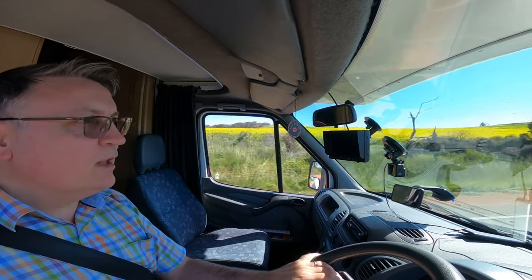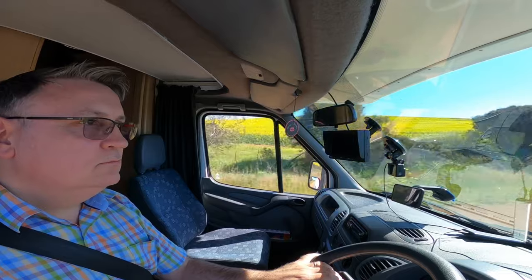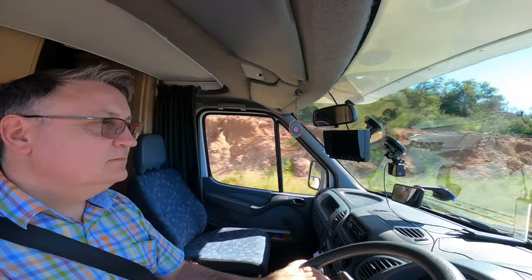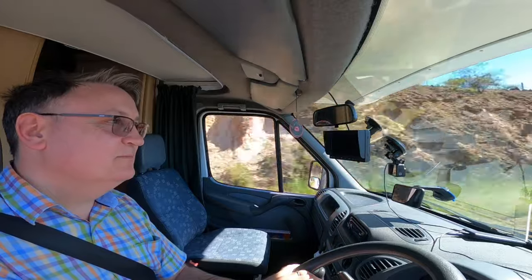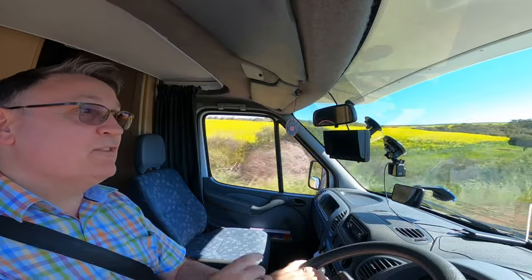Beautiful oilseed rape on the left, I believe. Or is it rapeseed oil? Always get them mixed up. It's oilseed rape — rapeseed oil. It's oilseed rape. This is from a person who had a farming background.